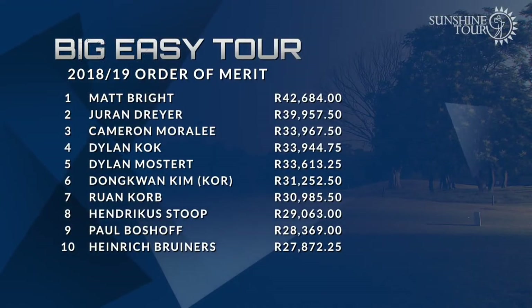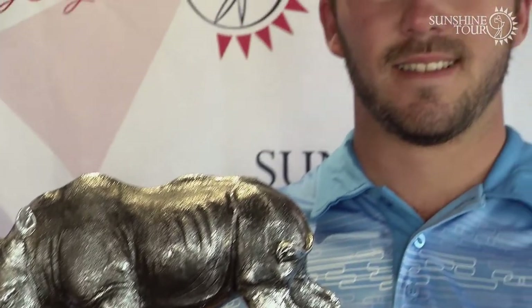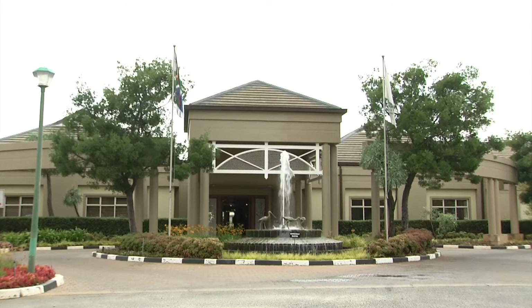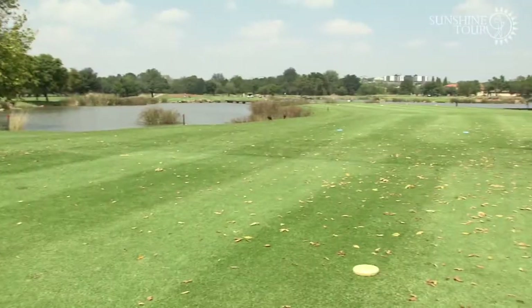He's now 16th on the order of merit, which has been dominated for some time by Matt Bright, with fellow twice-champions Cameron Moralee and Dylan Mostert also sitting pretty. All bar Hendrik Esturop are entered into event 15 at Parkview, then it's the tour champs. Eric is looking forward to Centurion — his home course — where he expects to do well, despite being outside the top 30 on his previous visit there. Confidence allied to course knowledge is surely the recipe for a good finish to the season.